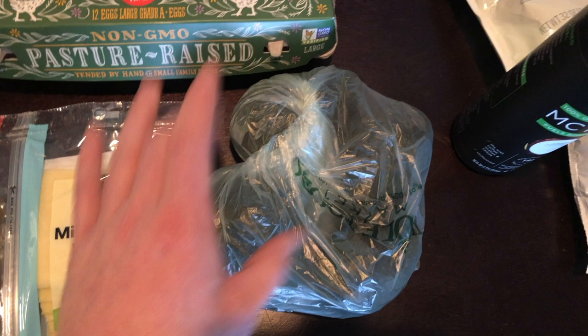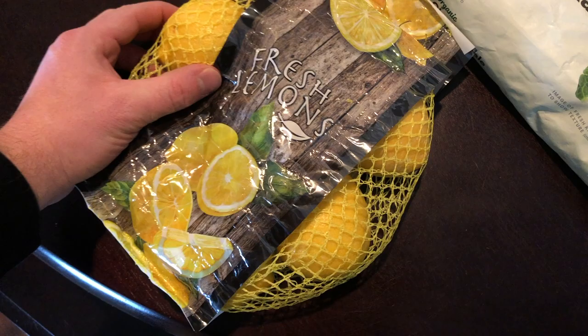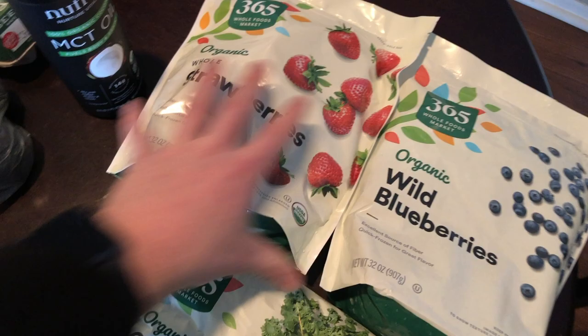I got four organic avocados — I eat one avocado every night with dinner. They're a great source of fats. I also got some organic lemons. What I do in the morning is cut a lemon in half, squeeze it into a glass of water, and pour in a tablespoon or two of apple cider vinegar. It makes a really nice drink — very healthy, full of antioxidants. Highly recommend that to anybody looking for a good morning routine.